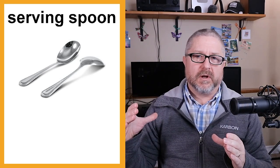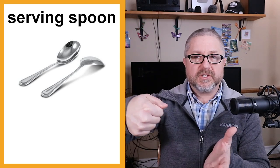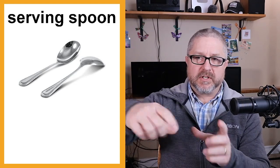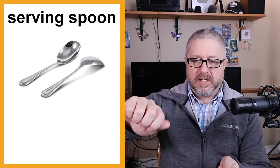We have larger spoons which we call serving spoons. If I'm serving food and people need to get food from a serving bowl, they would use a serving spoon. If I had a big bowl of potatoes, there would be a big serving spoon in it. A normal spoon is about this big; a serving spoon is much larger, so you can scoop up the food you want.